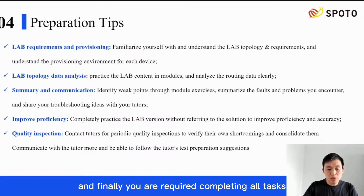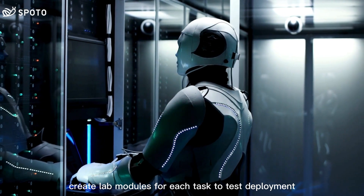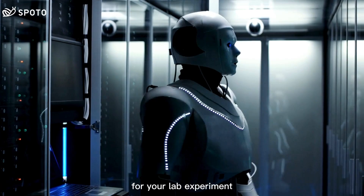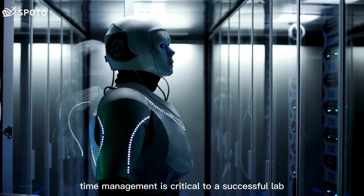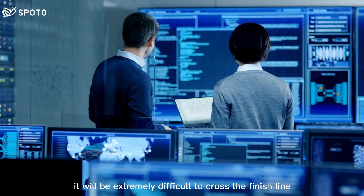Finally, you are required to complete all tasks with expected outputs in three and a half hours — that is the minimum requirement. Create lab modules for each task to test deployment, optimization, and troubleshooting skills. Time your lab module practice sessions, as this will improve your time management skills. Most well-prepared candidates fail due to poor time management, so time management is critical to a successful lab exam. Lab exam preparation requires motivation and momentum — if you miss either of these, it will be extremely difficult to cross the finish line.